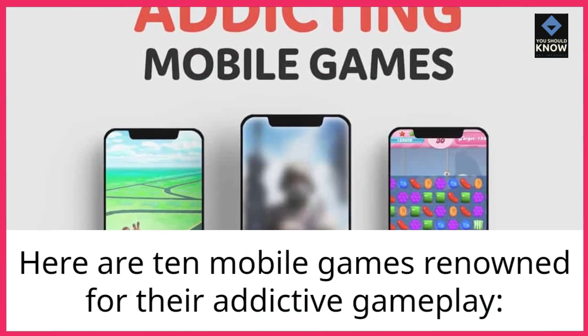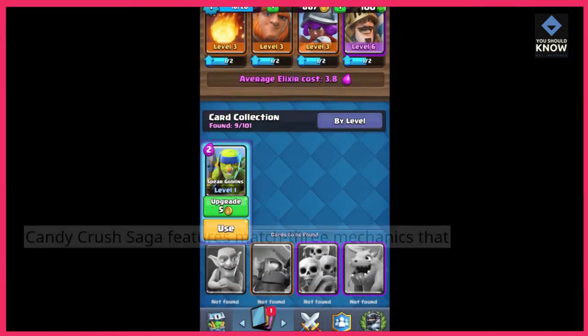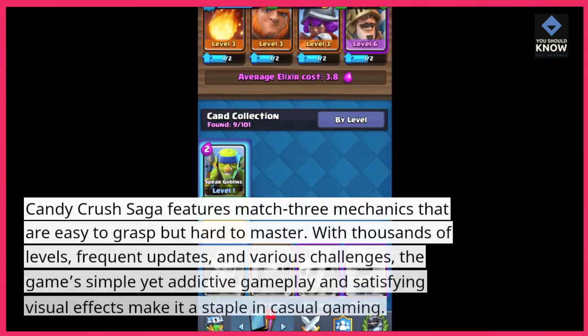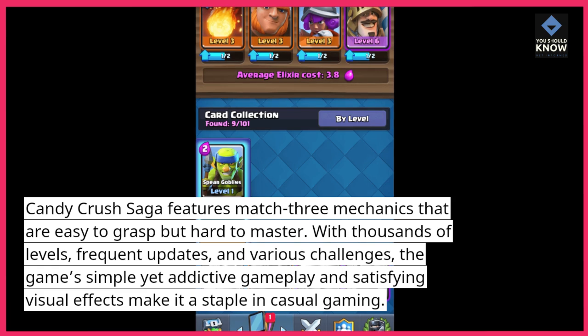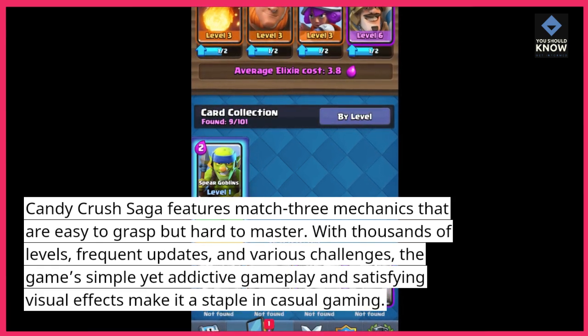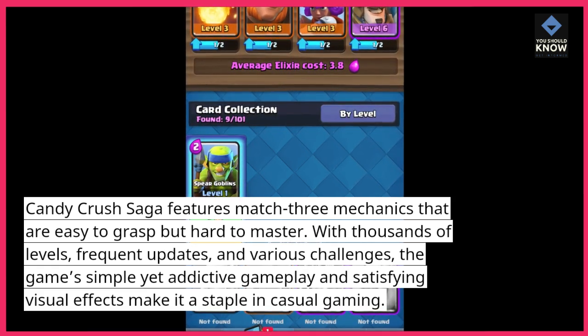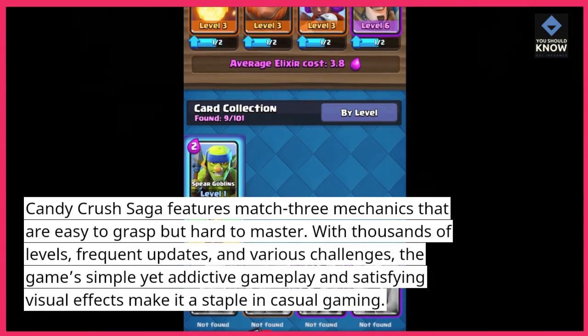Here are 10 mobile games renowned for their addictive gameplay. 1. Candy Crush Saga. Candy Crush Saga features match-3 mechanics that are easy to grasp but hard to master. With thousands of levels, frequent updates, and various challenges, the game's simple yet addictive gameplay and satisfying visual effects make it a staple in casual gaming.